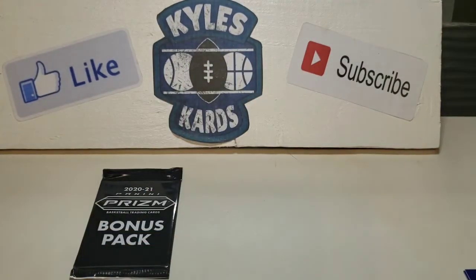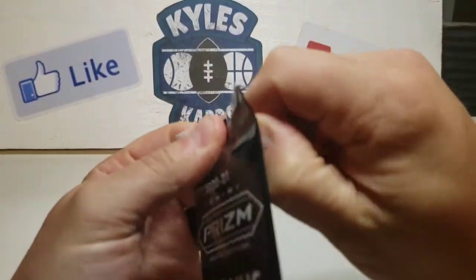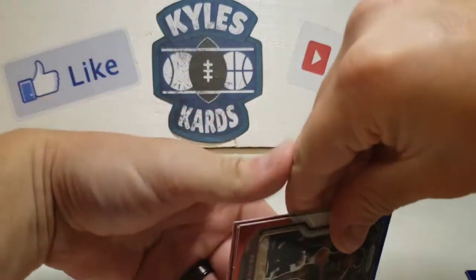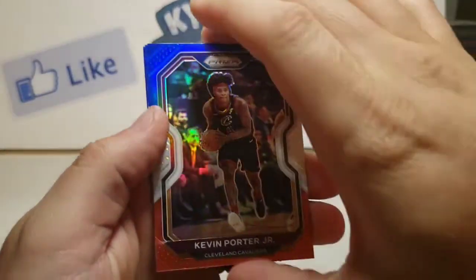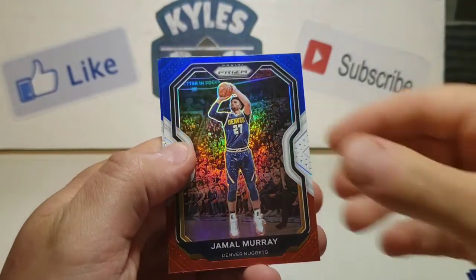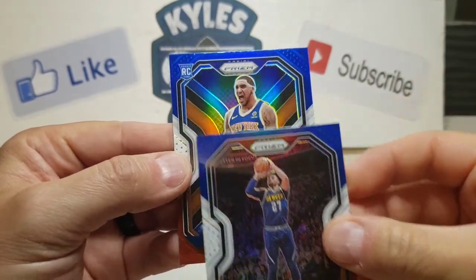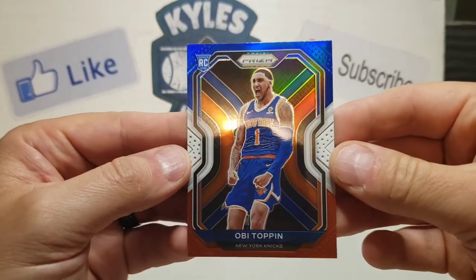And our last one here is Azubuike. Solid, solid stuff here, some rookie color everywhere. Man, if we could get like a LeBron or something, that would just be epic. We got a Kevin Porter Jr., Jamal Murray, and we got another rookie — could it be James Wiseman? No, but it's Obi Toppin, which isn't bad either.